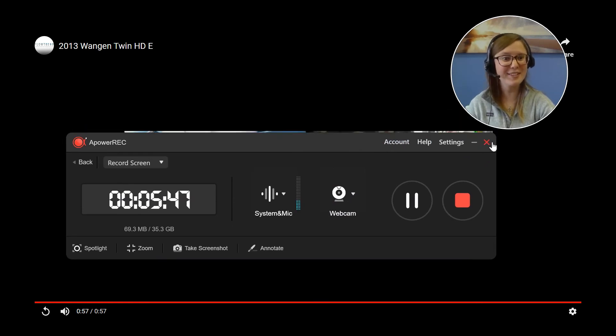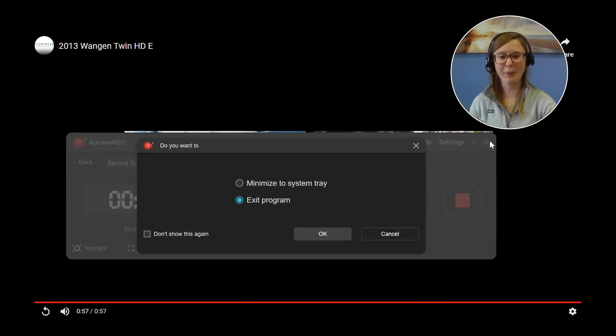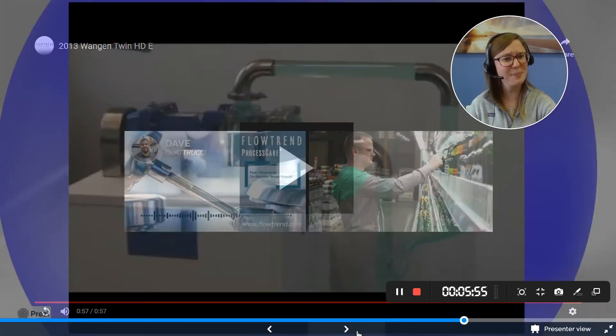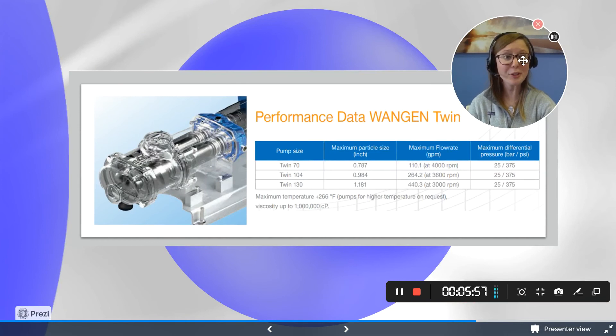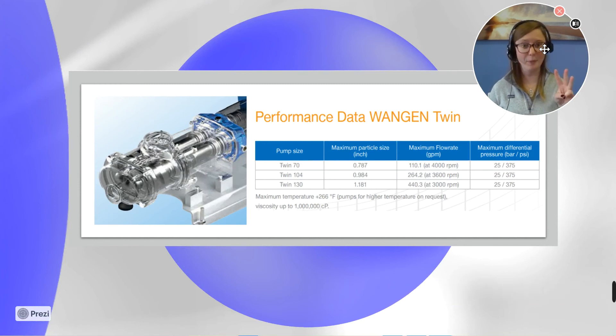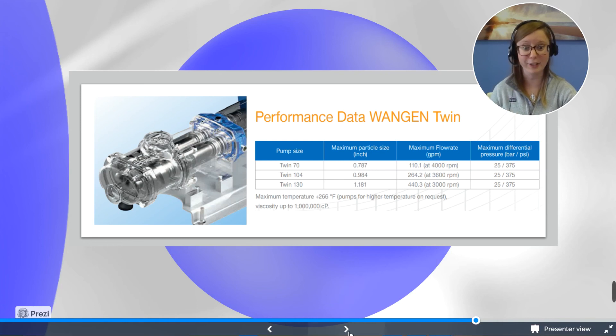That was the Wanken pump partnered with Flowtrend. We are going to continue with some of the specifications. Here's the performance availability that the Twin Screw pump provides. There are three options: Twin at 70, Twin at 104, and Twin at 130. Each has maximum particle sizes, maximum flow rates, and maximum differentials in those speeds. They can handle up to 375 PSI and can be used to pump fluids and materials as well as empty fluids from different containers.